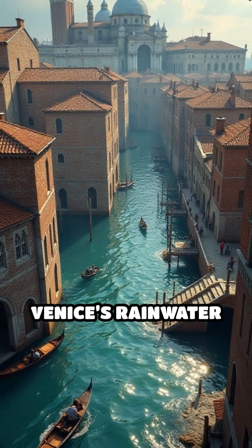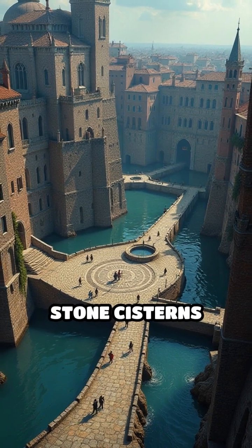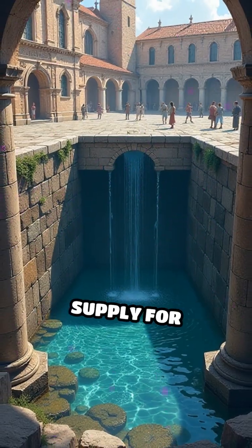Number 1: Venice's Rainwater Cisterns, established 9th century. With no rivers, Venetians built stone cisterns beneath squares to collect and filter rainwater, ensuring a steady supply for centuries.